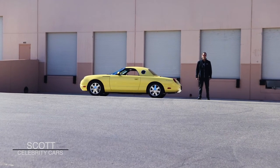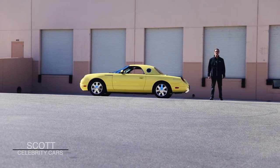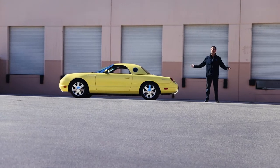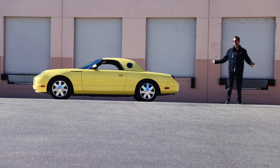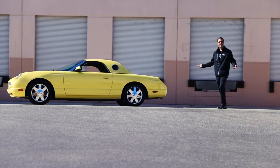Ladies and gentlemen, welcome back to Celebrity Cars. We're located in Las Vegas. Look how beautiful it is today — not a cloud in the sky, 73 degrees.